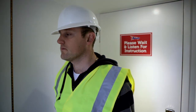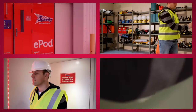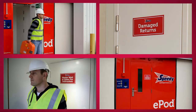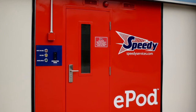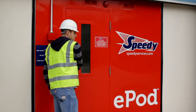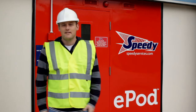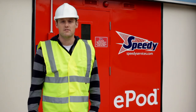Once this is done, the user waits for the door to release. The E-Pod automatically creates a unique online movement report for every transaction. This enables the customer to simply see who has used what equipment and when, helping them to improve utilisation and reduce damages and losses. The Speedy E-Pod is really simple to use — the only thing it doesn't do is make a cup of tea.